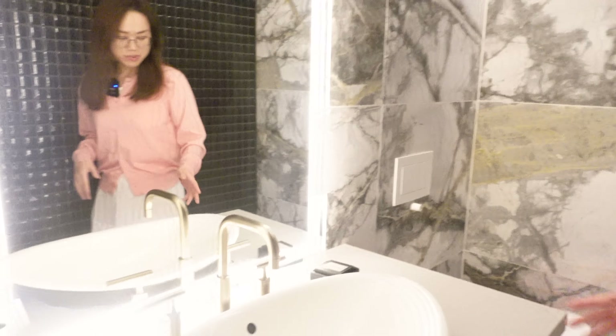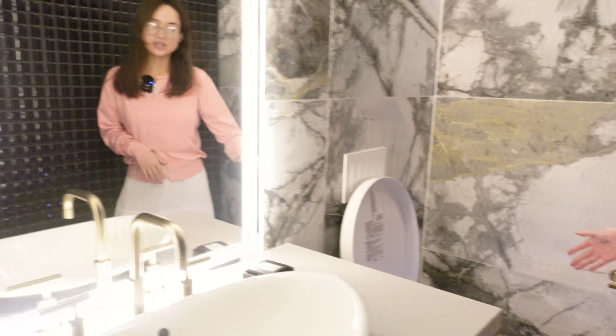Hi guys — this place is just too big! I completely overlooked it, but there's another room to my right side. It's a separate toilet with its own washing basin and another toilet.